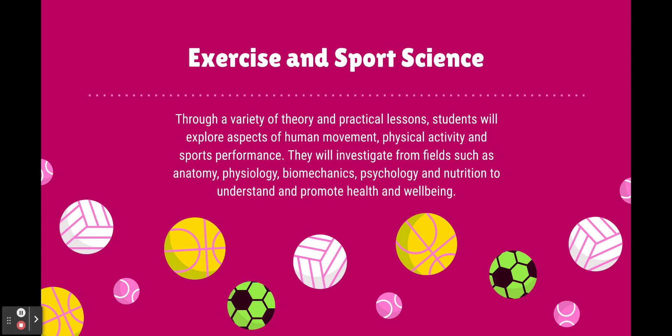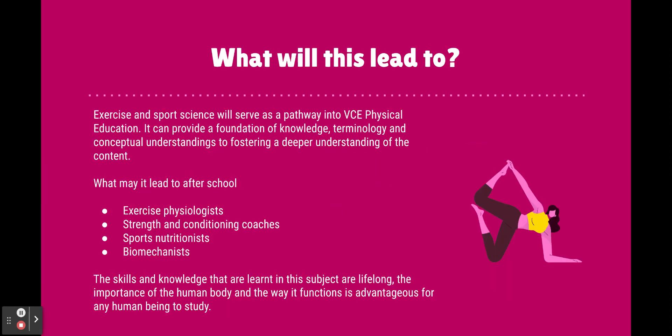Even though those words sound a little bit scary now, those are all in VCE PE. So it's really important that if you're going to pursue that later, this would be a great subject to look at, because you learn that foundation through exercise and sport science, and it helps you understand, promote, and care for health and wellbeing.